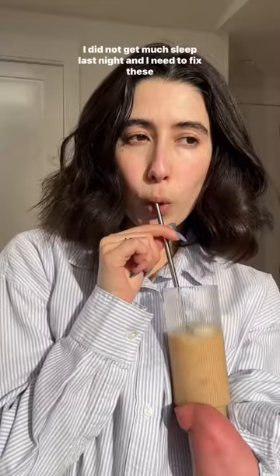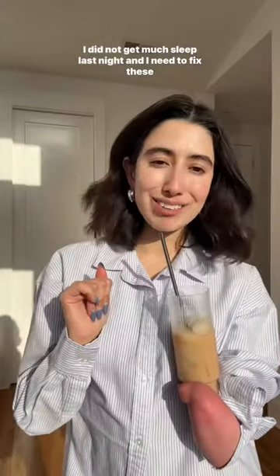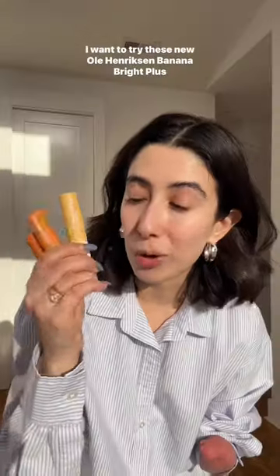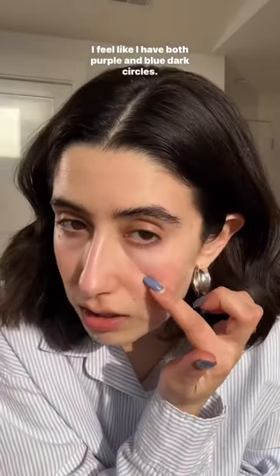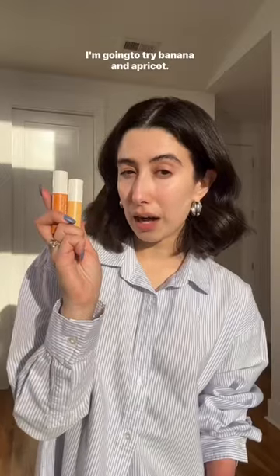Good morning. I did not get much sleep last night and I need to fix these quickly. I want to try these new Ola Hendrickson Banana Bright Plus Vitamin C sticks. I feel like I have both purple and blue dark circles. Basically these are meant to color correct. I'm going to try banana and apricot.